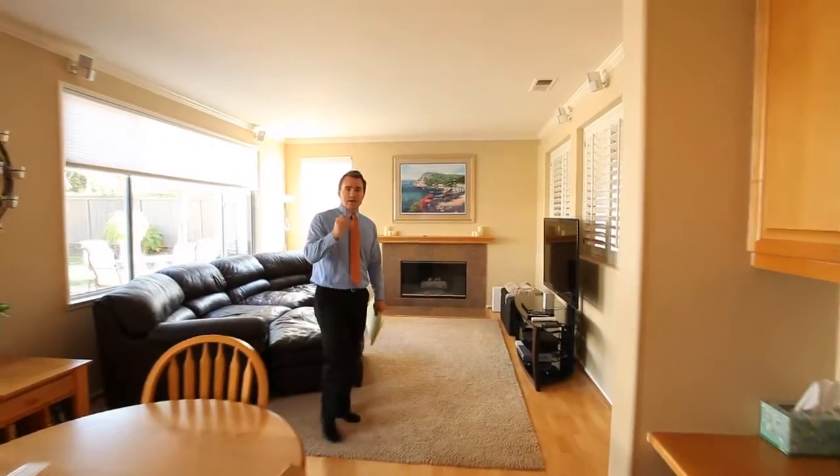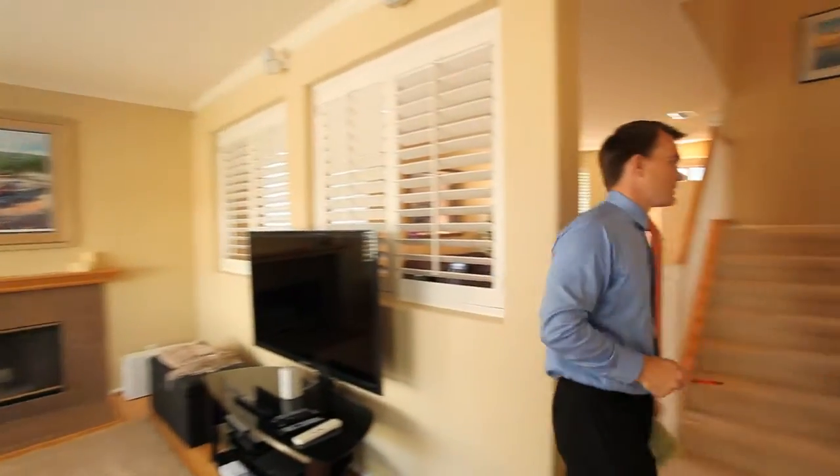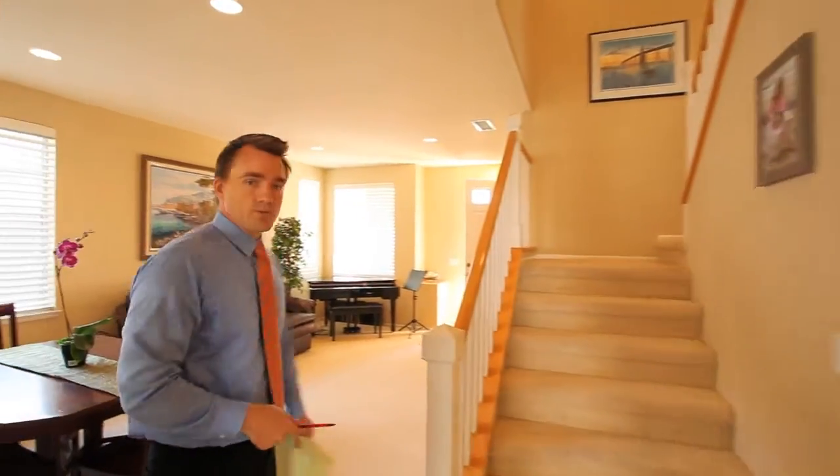You have a very large laundry room, a two-car attached garage, and your formal area as you walk in.